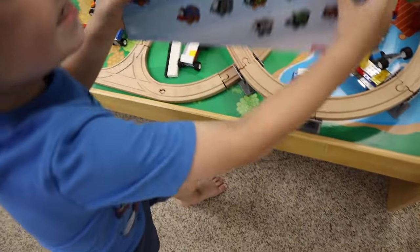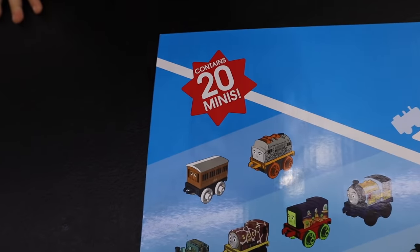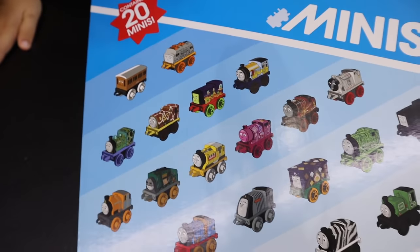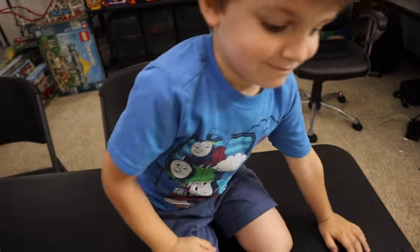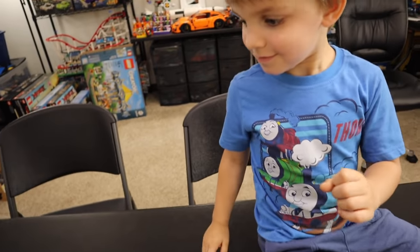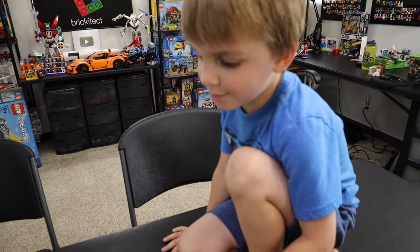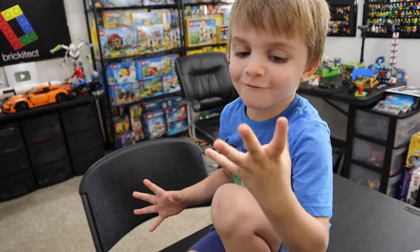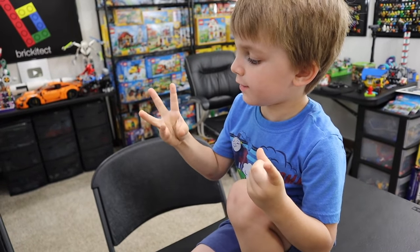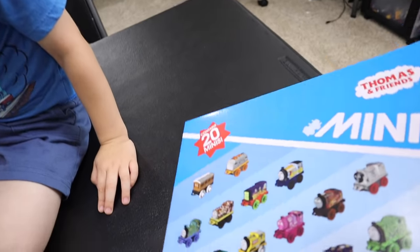The reason I got all these out today is because we are adding to the collection. This is what we got in the mail this past weekend — a Thomas and Friends Mini collection containing 20 minis. Do you think we need more minis, Clark? How many minis do you think we have here? We have nine minis.